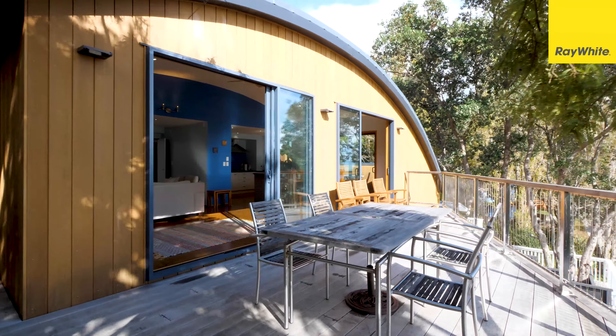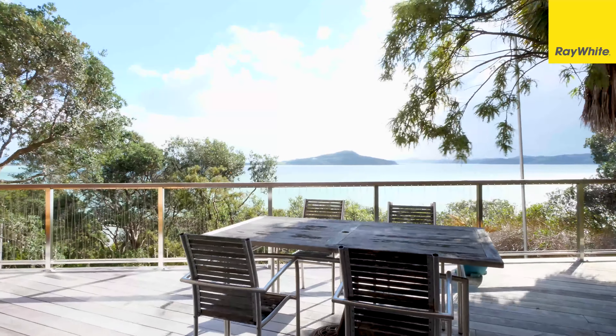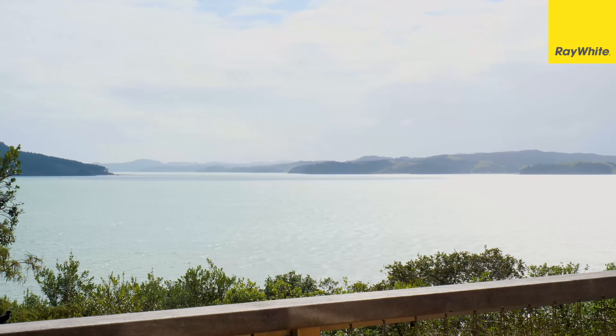There's a spectacular vista that awaits for you, which you can view through the two large sliding ranch doors.